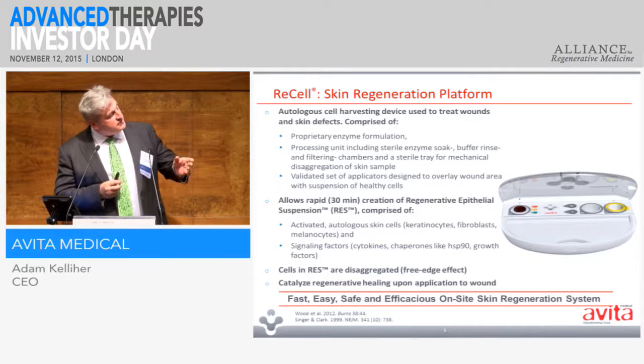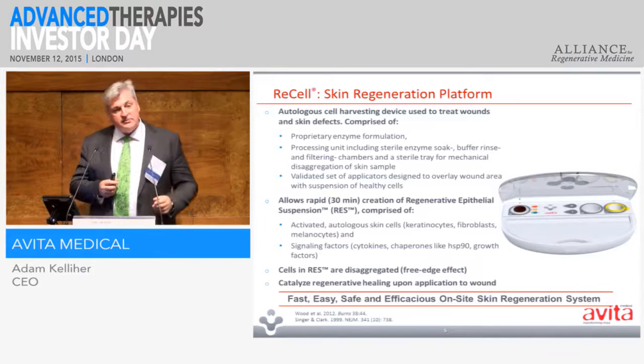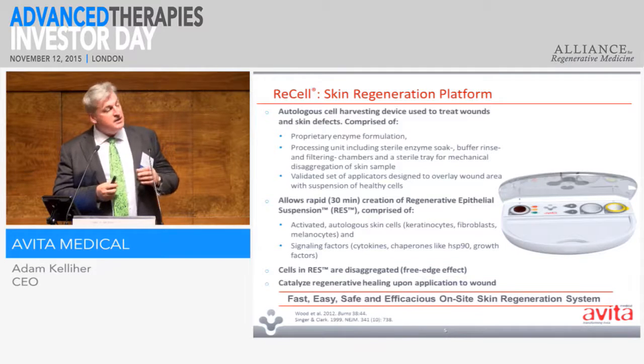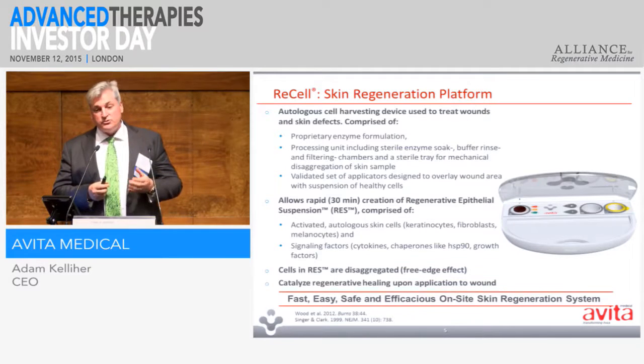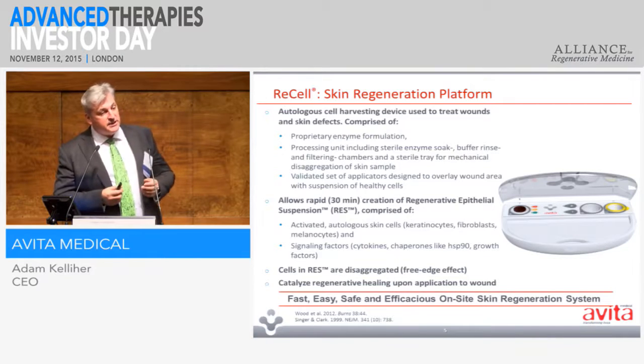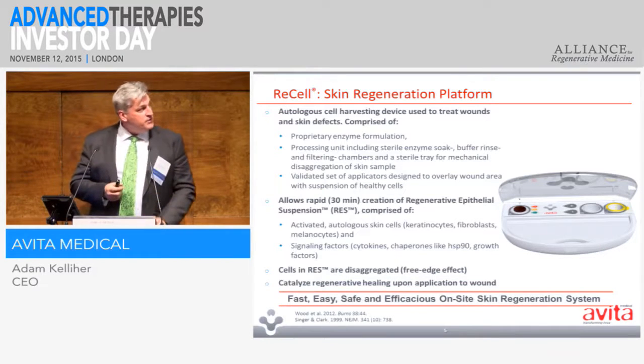Then you shift that into the final well for a filtration step, and then you can draw it up in a syringe and you have an autologous suspension, which you can spray back onto the wound or dribble back onto the wound. So it's a very simple approach. It can be done at bedside, but typically it's done within theatre.